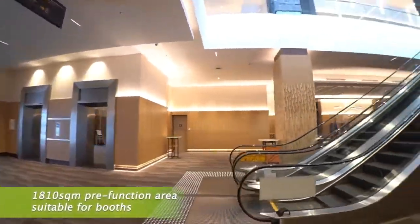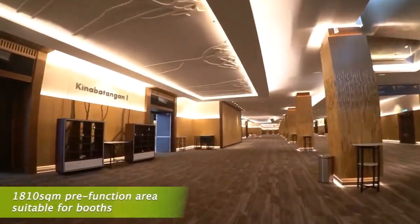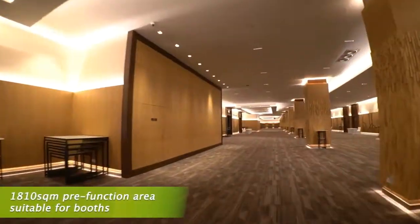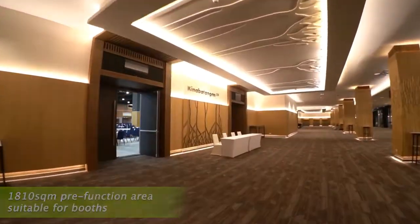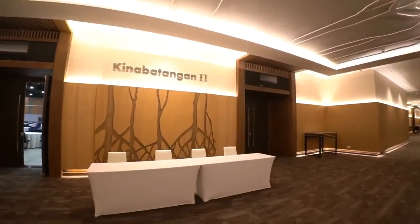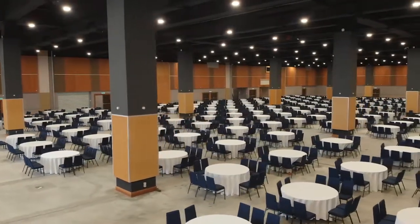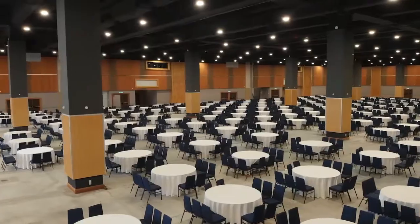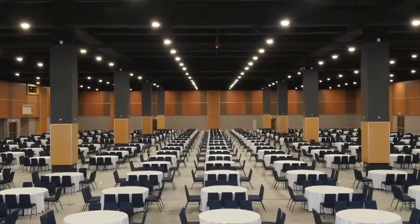The pre-function area on level 2 connects with our exhibition halls, which offer 3 contiguous exhibition halls with direct access to loading docks and storage rooms. The exhibition halls encompass 5,300 square meters of flexible event space, which can accommodate up to 300 exhibition booths.